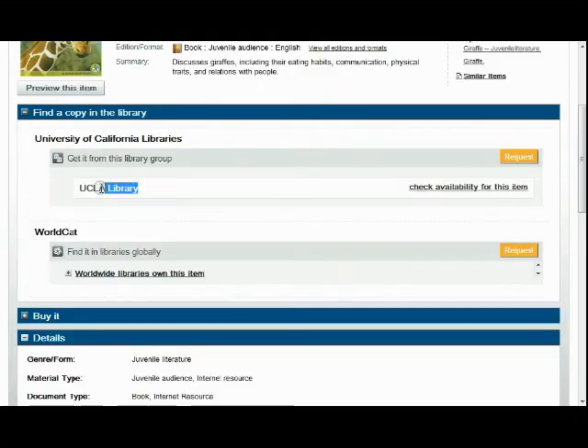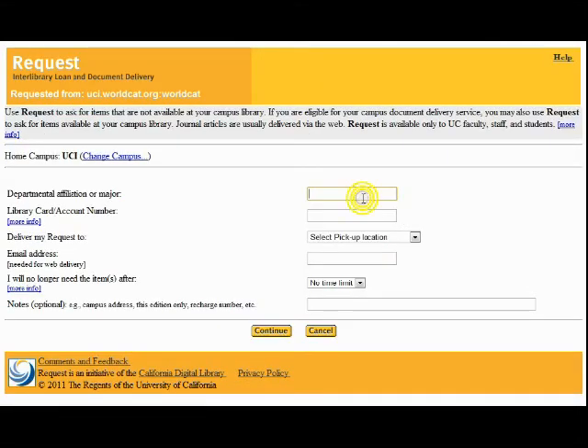Once you find the book, just click Request. When the book arrives at UCI, you will get a notification email. At that time, you can go to the reference desk and they can check the book out to you.